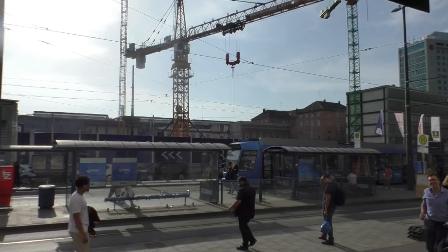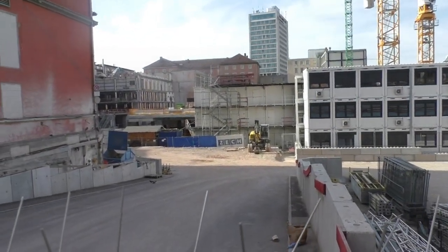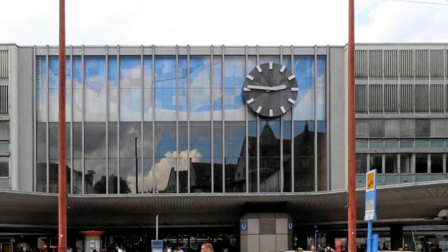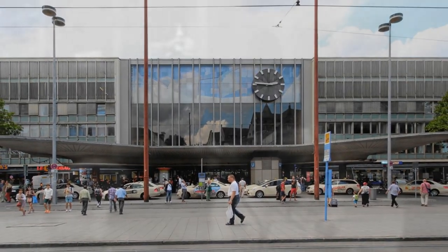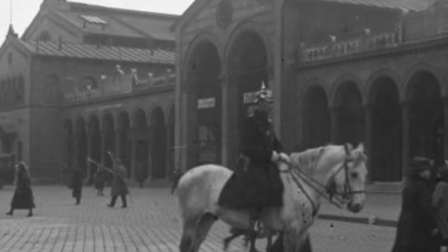But back to the main station — it's nothing but a construction site at the moment. The old reception hall has been demolished and the station is set to shine in new splendor, because the old concourse was no beauty either. It was a post-war functional building that replaced the bombed-out building from the imperial era.